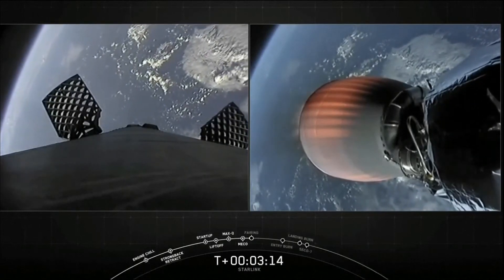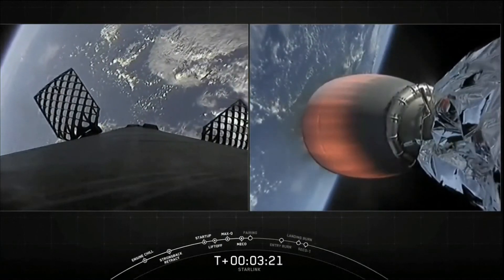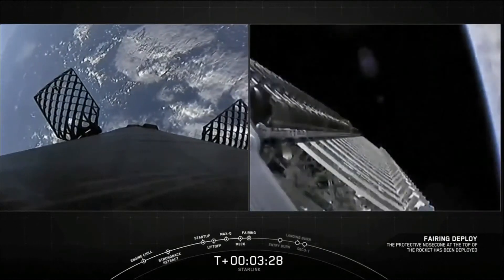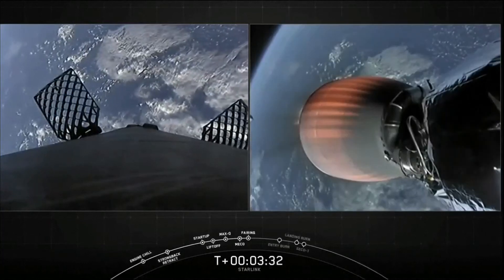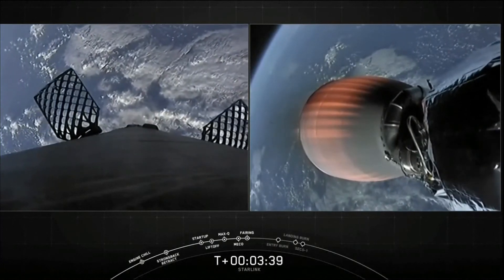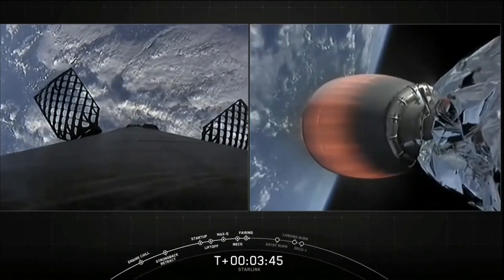Next event coming up is fairing deploy, which should happen just a few seconds from now. And off go those fairing halves, now exposing the 60 Starlink satellites to space. As a reminder, we will be attempting to recover the fairing halves today using our recovery ships Mistree and Mist Chief. We'll make the call about two minutes before they land, depending on the weather and the sea states.